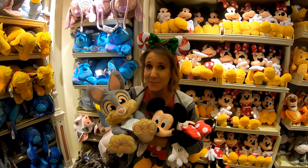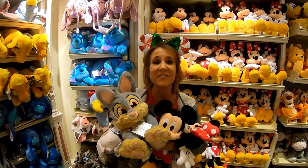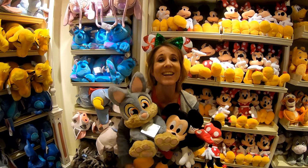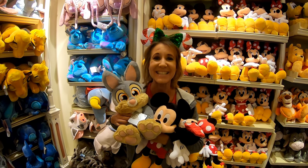Thumper sits in our living room out on our shelf so I can see him every day. It's just a really fun memory of my childhood souvenir and the souvenir I chose the first day Bill and I came to Disneyland together.